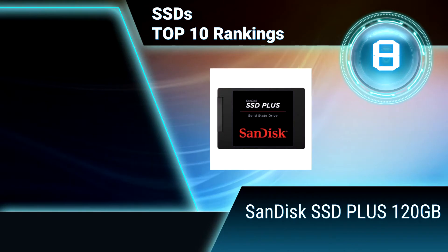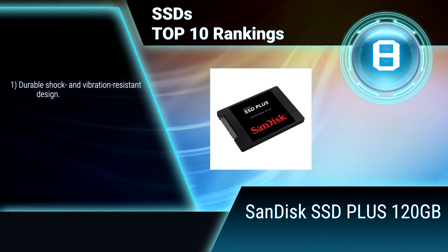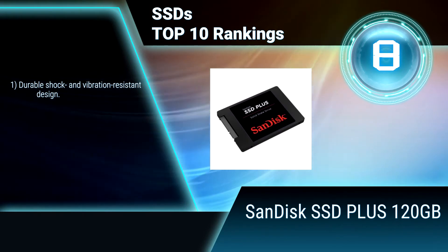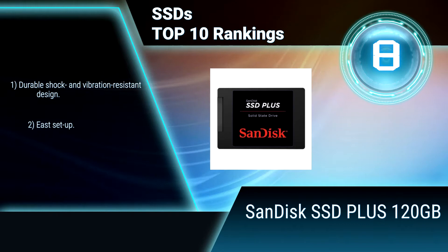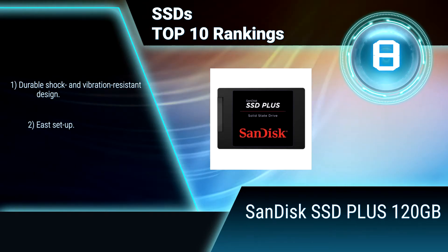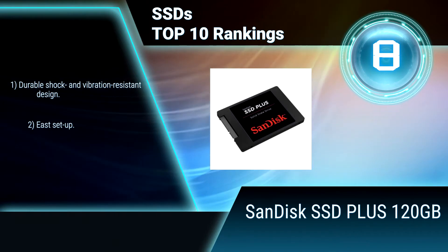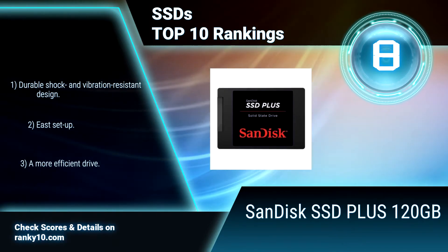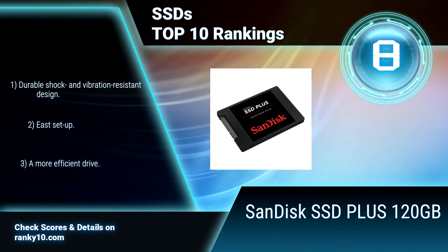Ranking number 8: SanDisk SSD Plus 120GB. Boost the performance and extend the life of your laptop or desktop PC with this SSD. This durable solid-state drive delivers sequential read speeds of up to 530MB, for up to 20 times the speed of a typical hard disk drive. Durable shock and vibration-resistant design. Easy setup.